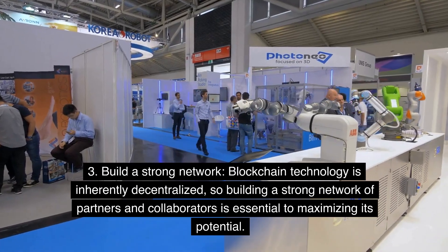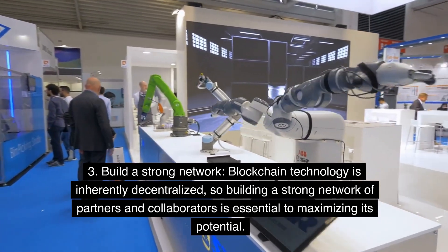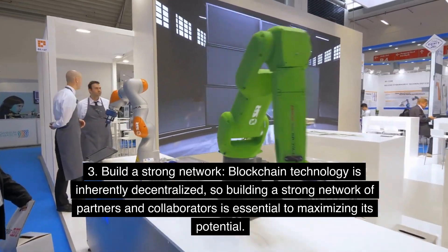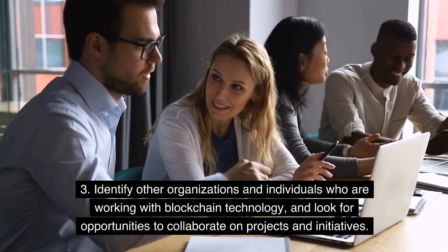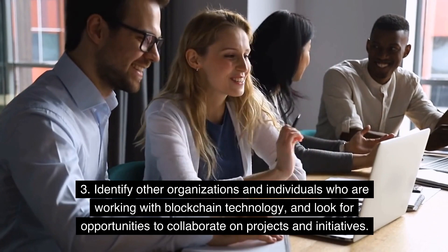Step 3: Build a strong network. Blockchain technology is inherently decentralized, so building a strong network of partners and collaborators is essential to maximizing its potential. Identify other organizations and individuals who are working with blockchain technology, and look for opportunities to collaborate on projects and initiatives.